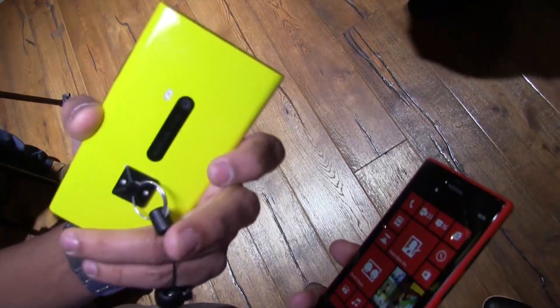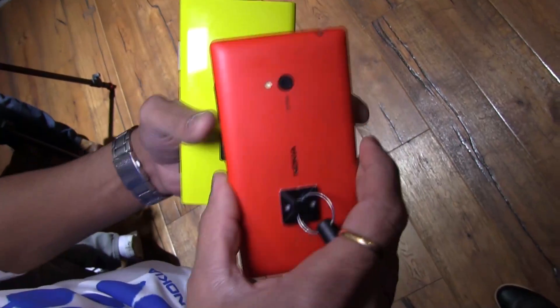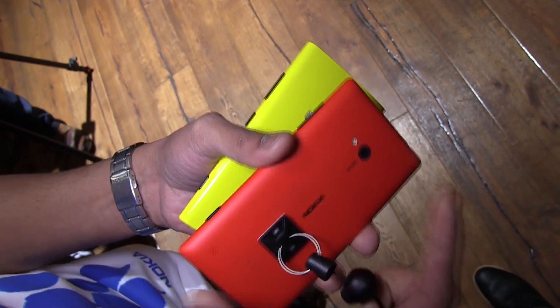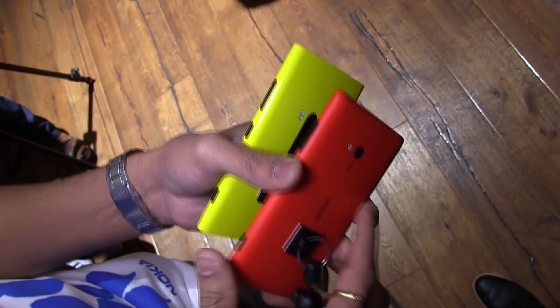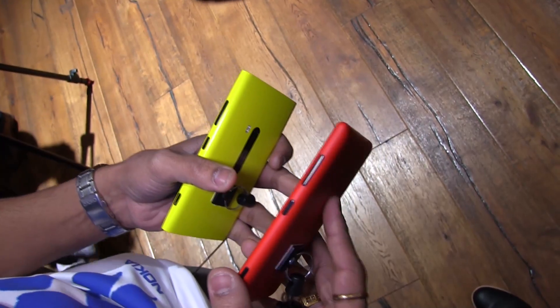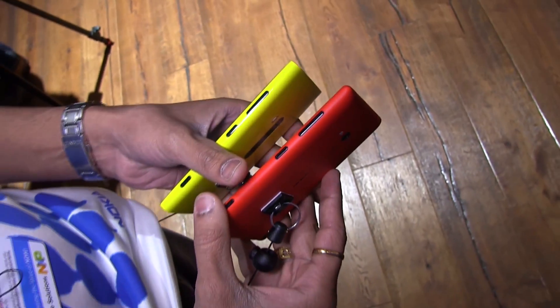The Lumia 920 comes with built-in wireless charging, while the Lumia 720 supports wireless charging but requires an additional cover on top of it. The cover costs around 30 euros, though the price has not been officially announced yet.